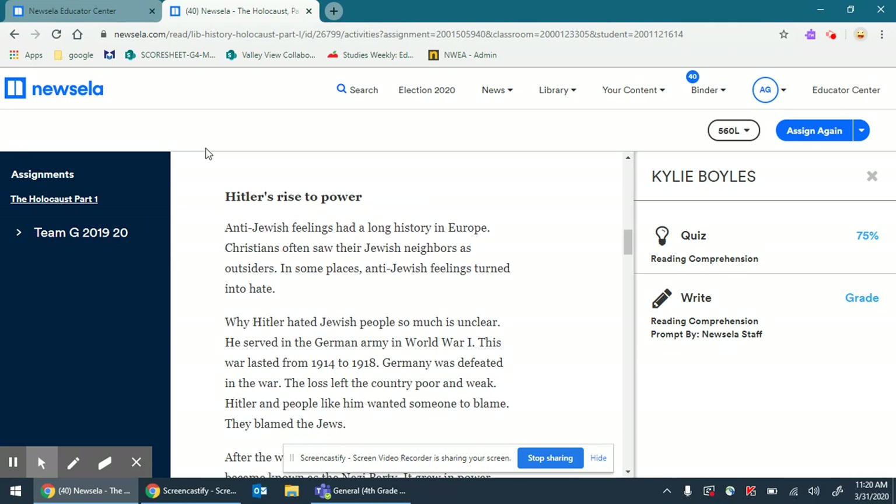Hitler's rise to power. I love these subheadings because they guide me when I'm answering the questions. Anti-Jewish feelings had a long history in Europe. Christians often saw their Jewish neighbors as outsiders. In some places, anti-Jewish feelings turned into hate. Anti means against. Why Hitler hated Jewish people so much is unclear. He served in the German army in World War I, which lasted from 1914 to 1918. Germany was defeated in the war. The loss left the country poor and weak. Hitler and people like him wanted someone to blame, and they blamed the Jews.